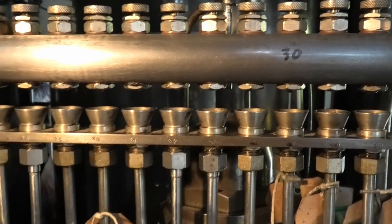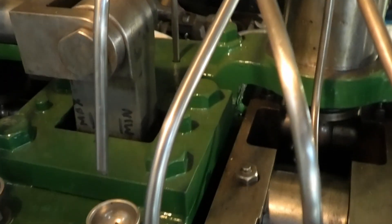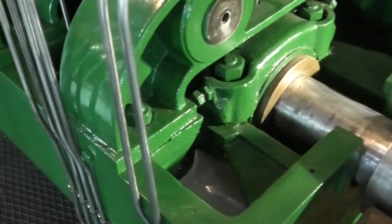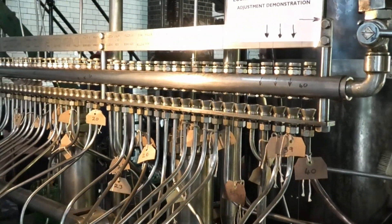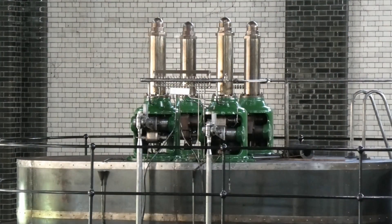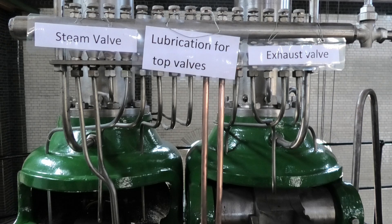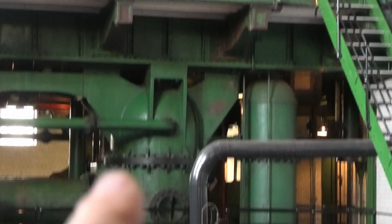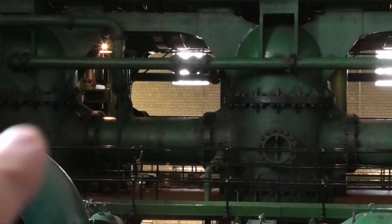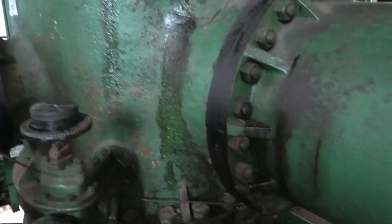The oil flows down the tube from these holes and lubricates all the various points. Under the pistons are the pumps — there are the tubes that pump the water out. You can see the pipe that the water enters, and under the pipe the water is pushed out.